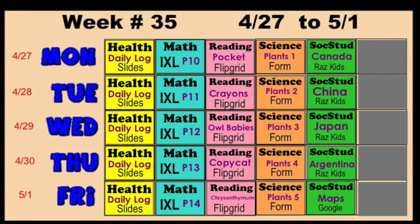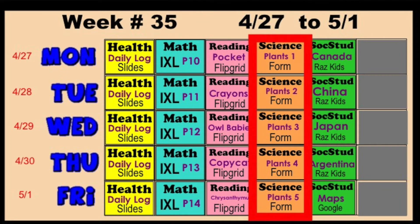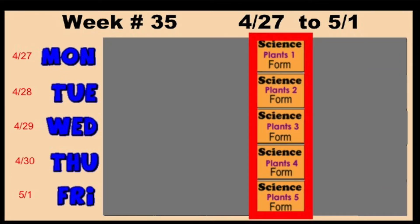This week, which is week 35 in science, you will be answering multiple choice questions in forms. On Monday you'll do plants one, Tuesday plants two, Wednesday plants three, Thursday plants four, and Friday plants five.